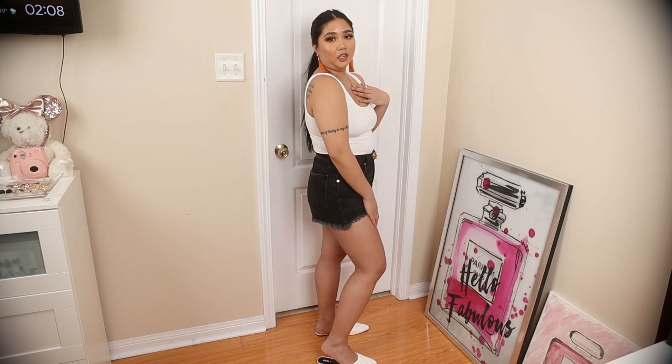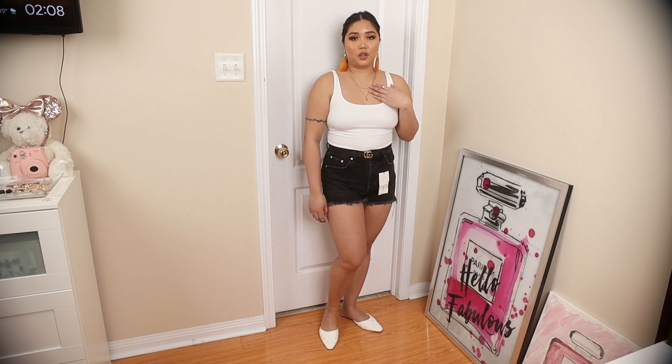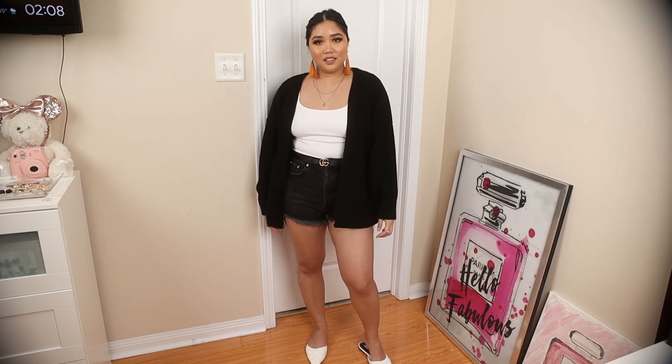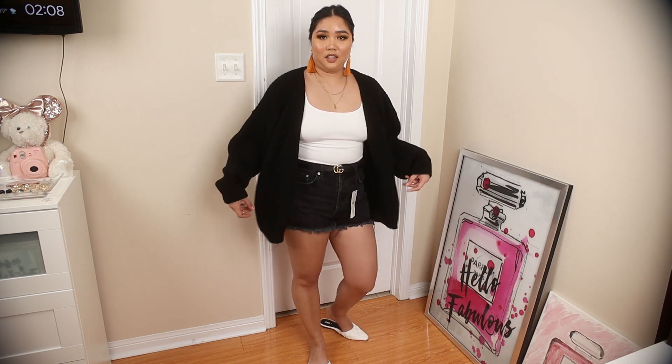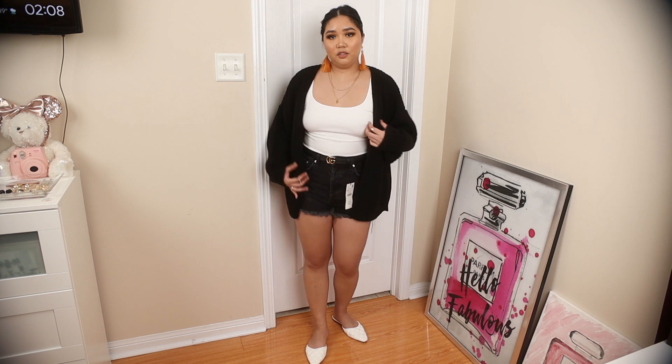This outfit has the white square neckline tank top from Dynamite paired with the black wash jean shorts from Zara, and for shoes I used the white quilted slip-on sandals from Zara. You can also throw on the oversized black cardigan from Missguided in case it gets cold — it's a nice addition to the outfit.